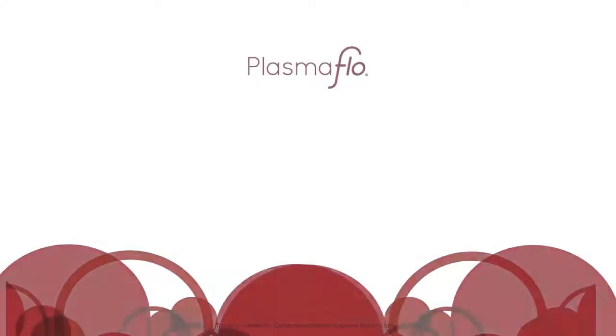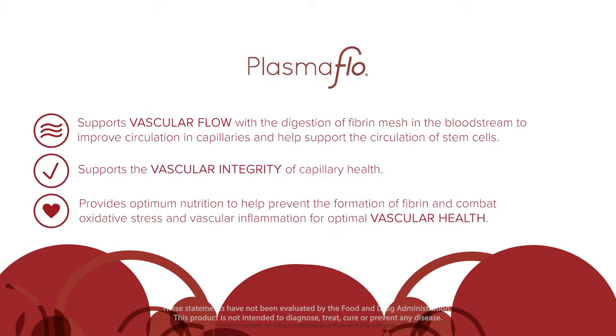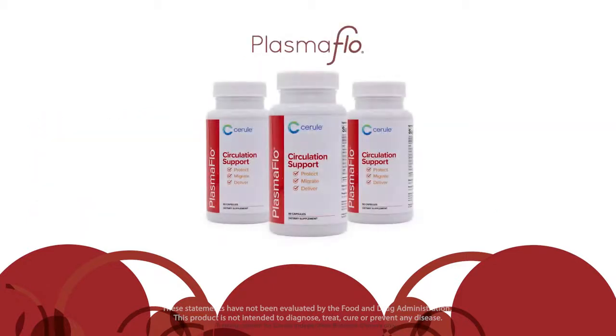Plasma flow supports vascular flow with the digestion of fibrin mesh in the bloodstream to improve circulation in capillaries and help support the circulation of stem cells. It supports the vascular integrity of capillary health and provides optimum nutrition to help prevent the formation of fibrin and combat oxidative stress and vascular inflammation — for optimal vascular health.